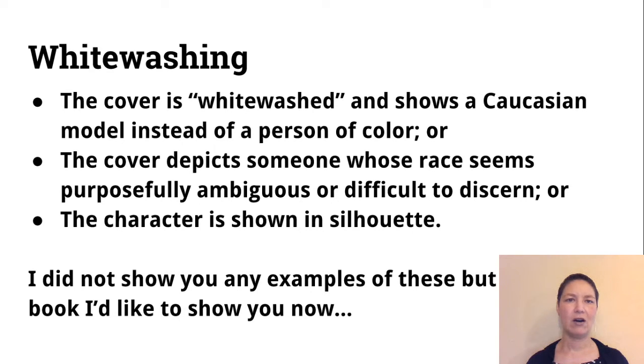The criteria are: either the cover is whitewashed and shows a Caucasian model instead of a person of color, even though the story is about a person of color; or the cover can depict someone whose race seems purposely ambiguous or difficult to discern because the publishers don't want to put it out there what the character's actual ethnicity or race is; or often the character is shown in silhouette, which publishing companies use a lot as well.